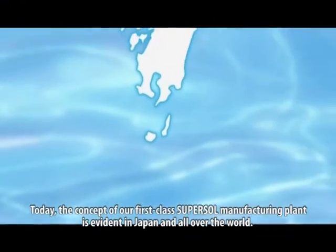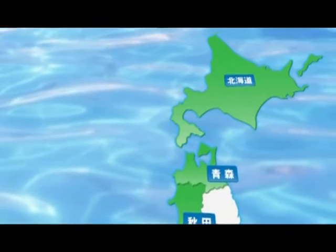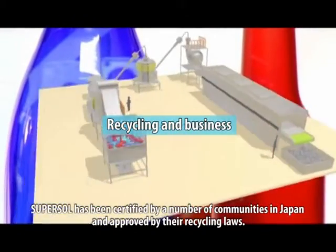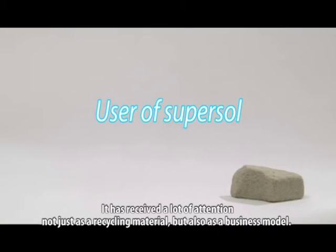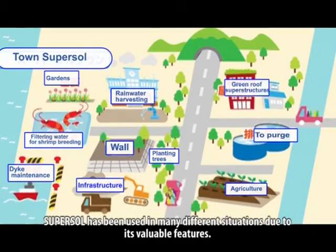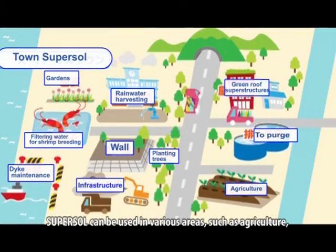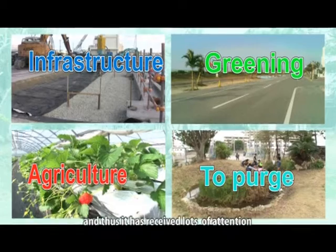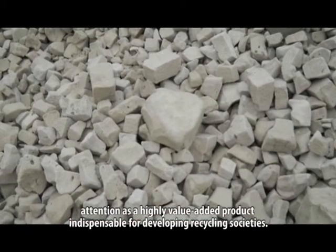Today, the concept of our first class SuperSol manufacturing plant is evident in Japan and all over the world. SuperSol has been certified by a number of communities in Japan and approved by their recycling laws. It has received a lot of attention not just as a recycling material but also as a business model, and as a highly valued product indispensable for developing recycling societies.